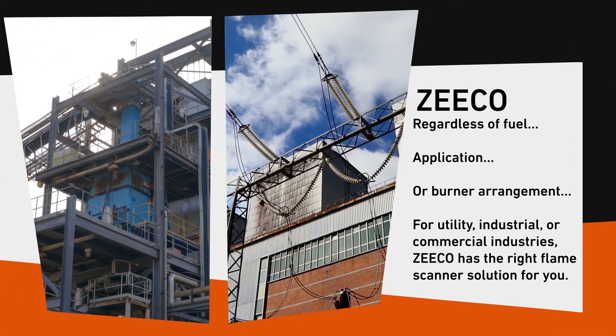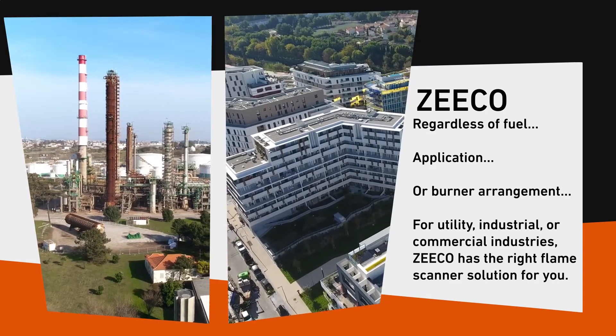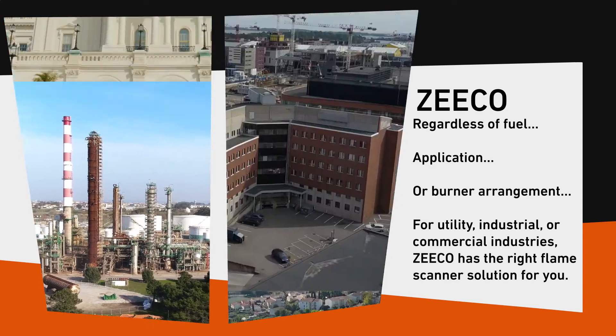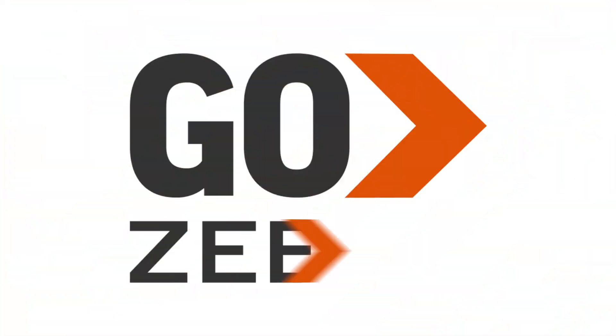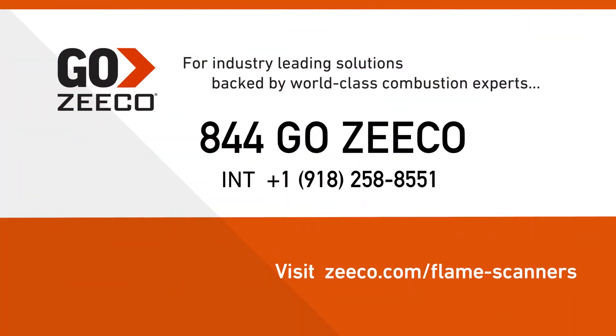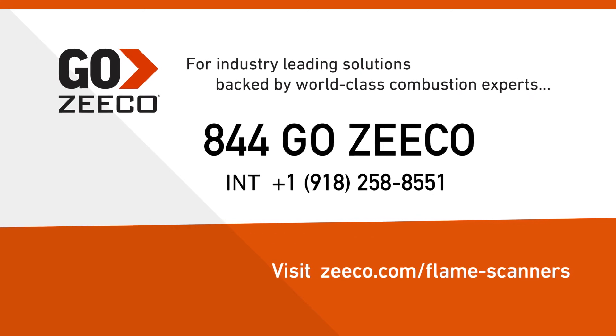Regardless of fuel, application, or burner arrangement — for utility, industrial, or commercial industries — Zico has the right flame scanner solution for you. Go Zico for industry-leading solutions backed by world-class combustion experts. Call 844-Go-Zico.